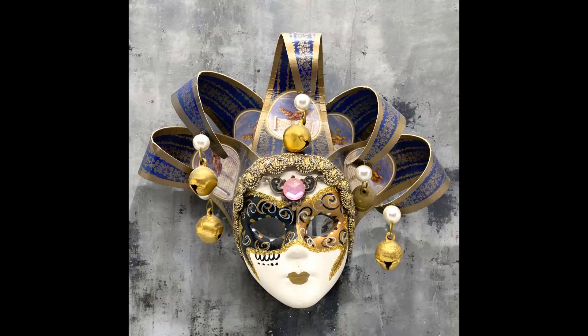The next item I sold was a hand-painted Mardi Gras jester hanging wall mask, five inches, from Italy. I paid $1.50 for this at an estate sale and it sold for $10. Shipping paid was $6.07.